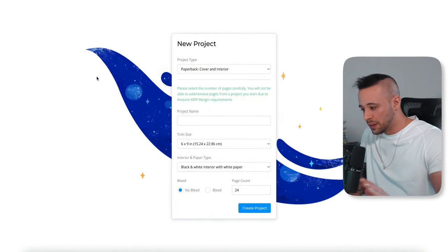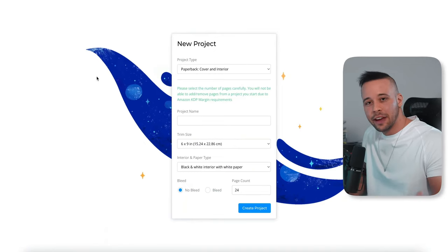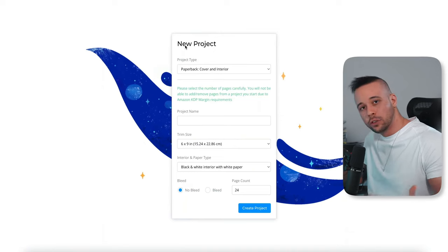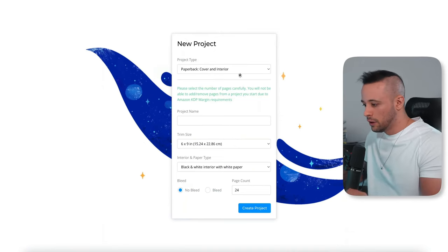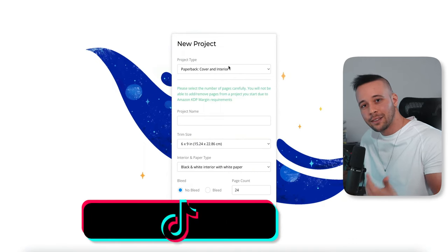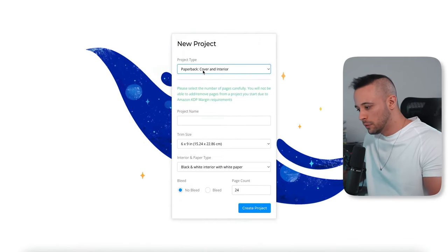It might take some time to load — the website is a bit heavy, so don't worry. Once you log in, it's going to ask what type of book you want to create. You're going to go with paperback cover and interior — it's already pre-selected. You can change it if you want, but I'm going with this one.